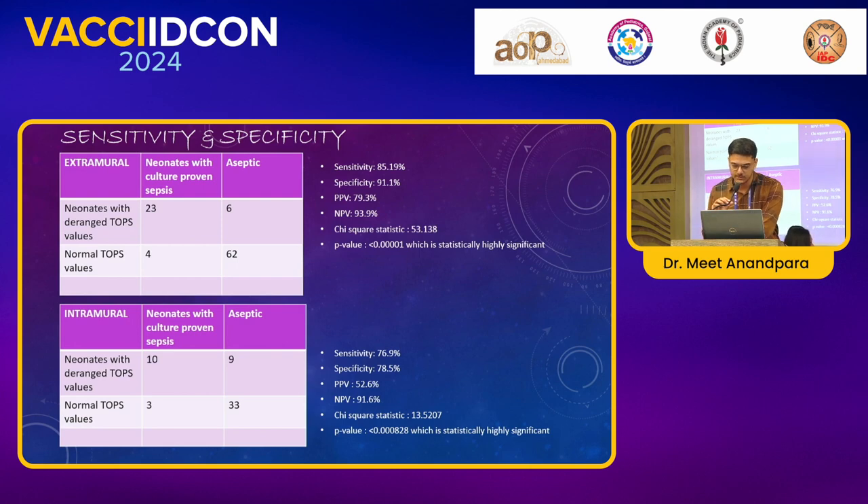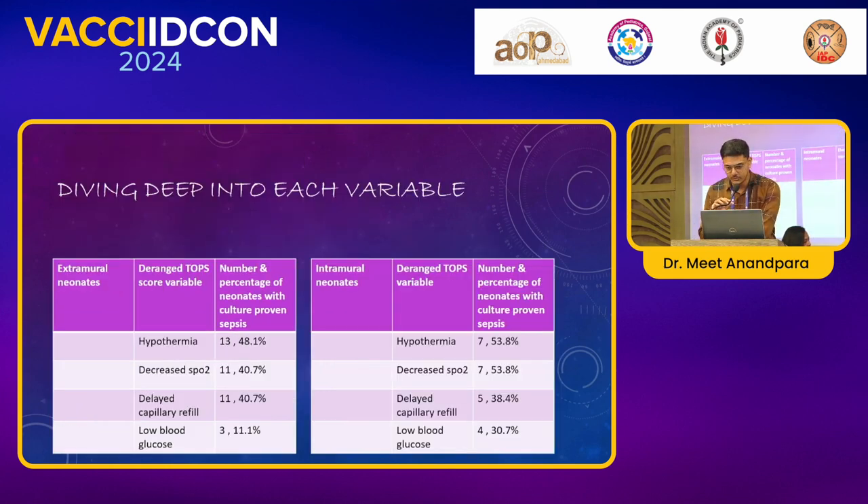Diving deep into each variable: the variable that correlated the most with culture-proven sepsis in extramural neonates was hypothermia, found in 13 out of 27 culture-proven septic extramural neonates — 48.1%. This was followed by decreased SpO2 readings found in 11 neonates, and delayed capillary refill also found in 11 neonates.